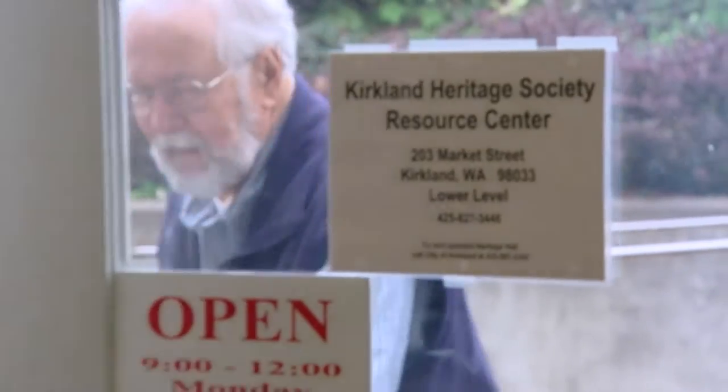Bob Burke, who was the president at that time and very much an advocate of getting a space for us, he was always at the city asking for a space. We would not have the building if it wasn't for Bob.